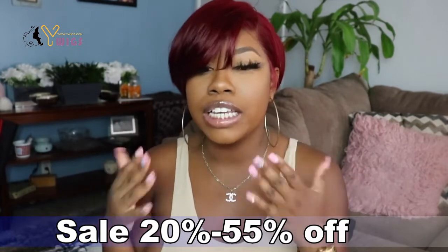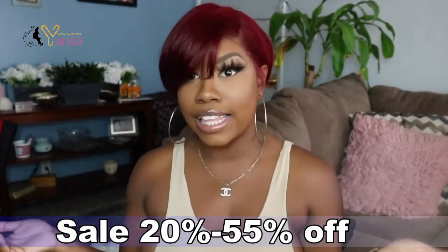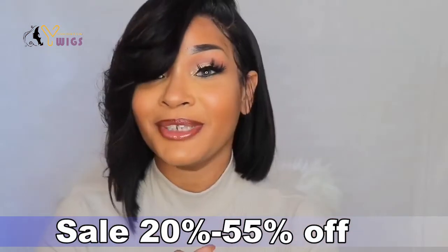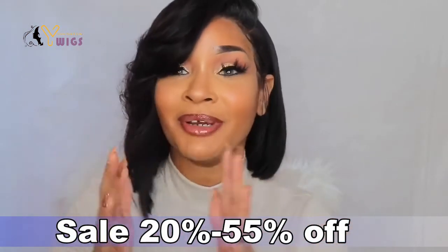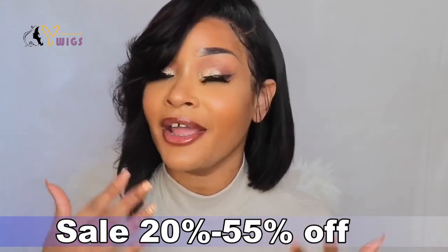This type of color is so in for the fall. So if you guys want to see exactly how I got this look, then definitely continue watching. Y'all, I am sorry for the distraction — Jordan Brown won't let me be great. But anyways, I don't know what I was even saying, but y'all, I am a fan of this hair.